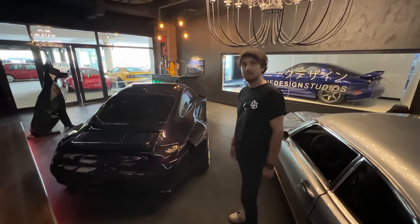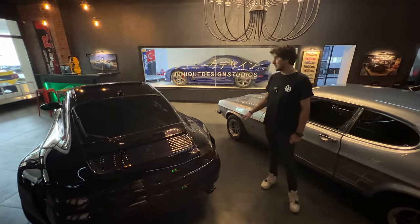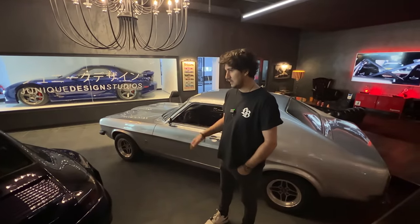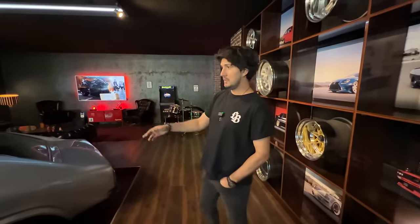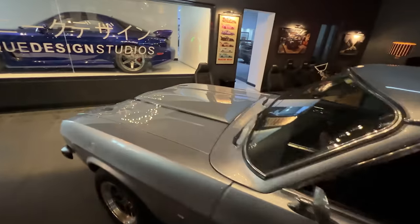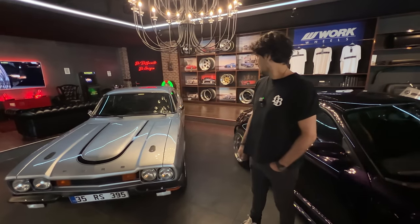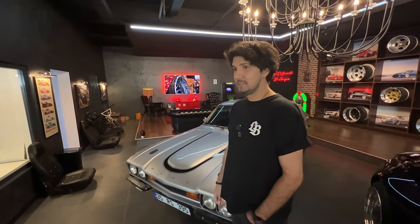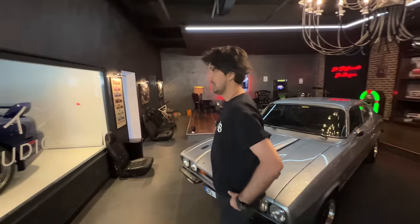We didn't install the big wing on the 996 — we wanted to keep it more simple and clean. The 997 has a John Player race livery and big wing, so this one we kept clean. Air suspension parts are already ordered and the fitment will get better. Over here there's something really special — a Ford Capri converted from standard to RS1 spec, with a new engine, suspension, exterior, and interior — everything. Amazing.